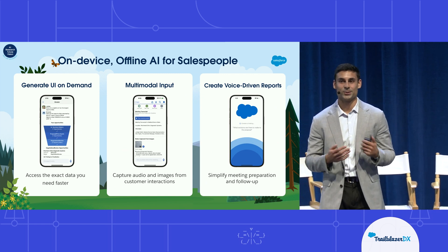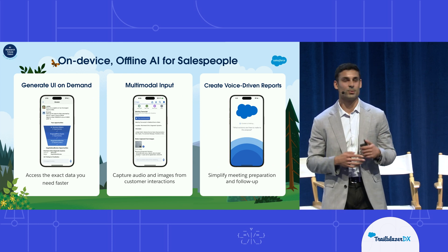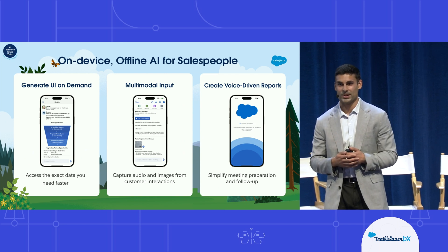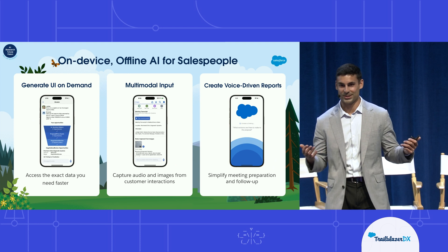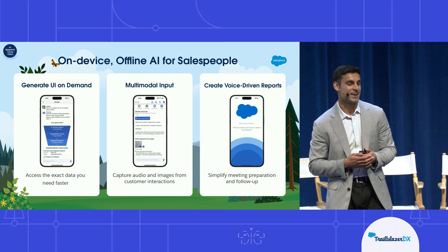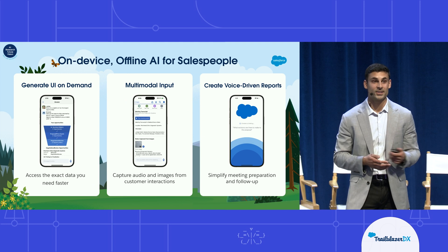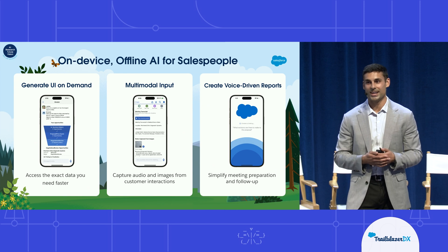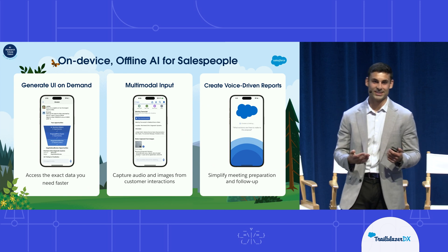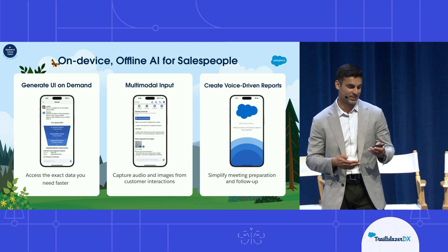Let's talk about use cases. The first one is for field sales. Field sales people are on the go, preparing for and following up on meetings from their phone, and there are a couple of problems they experience. One is that phone screens are small, and it can be hard to do work from a small screen. AI can help by creating a more voice-driven UX where you can talk to access and update your data more naturally and conversationally. But another issue is that AI requires an internet connection, and mobile users don't always have that. This is where on-device AI can help.